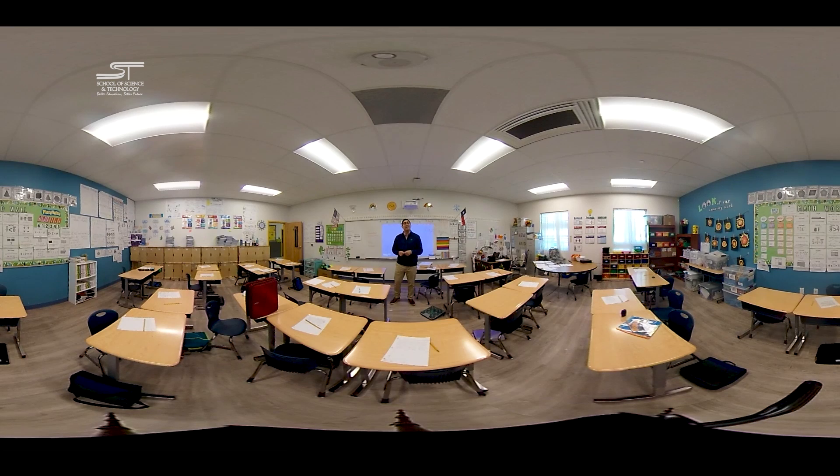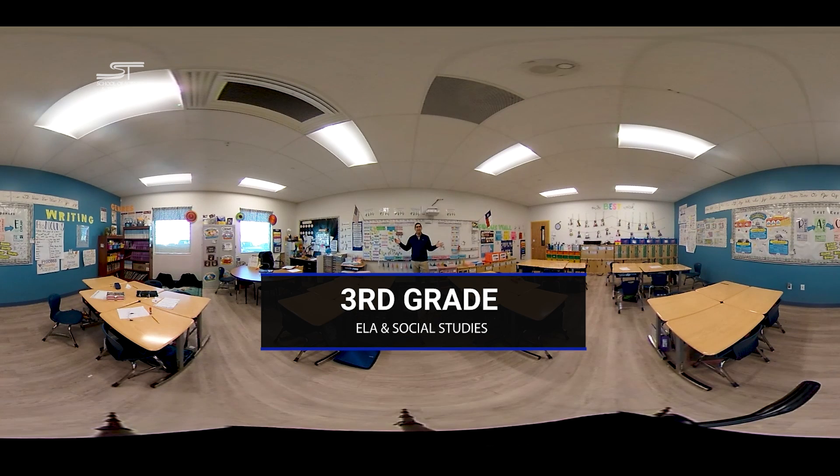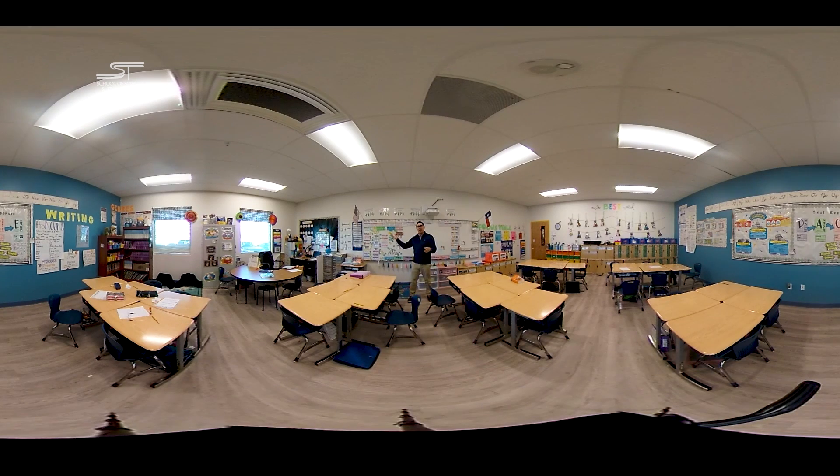Let's go look at a third grade ELA classroom. Here we are in an ELA and social studies classroom. You'll see that while the walls are still decorated with visual aids and student work, this room is all about the literary and historic perspective, giving our children the ability to dive deep into all of the subjects starting here in the third grade.